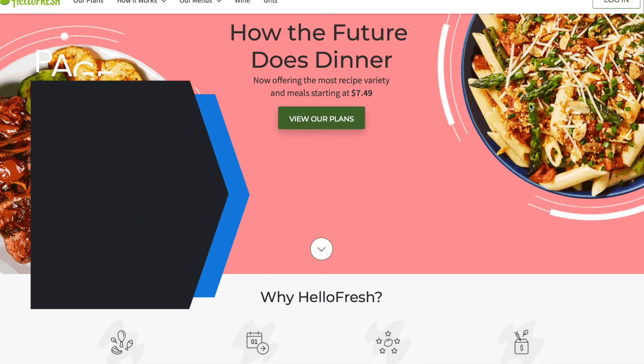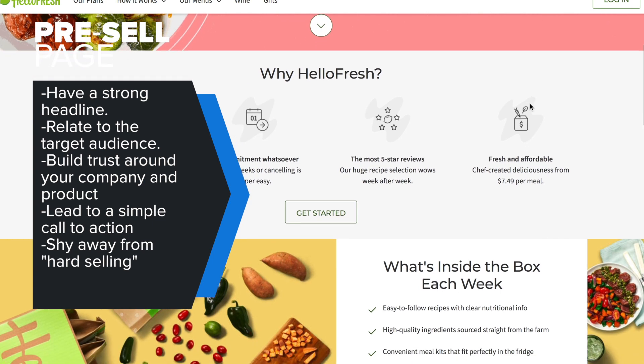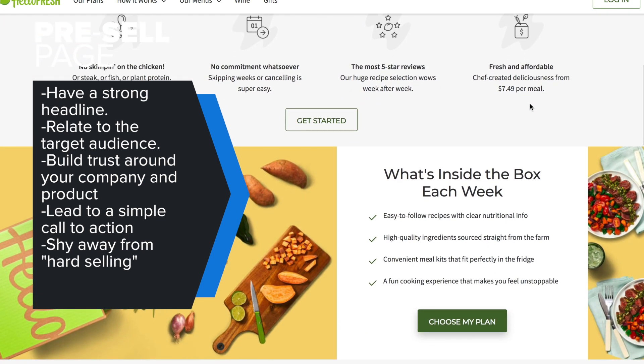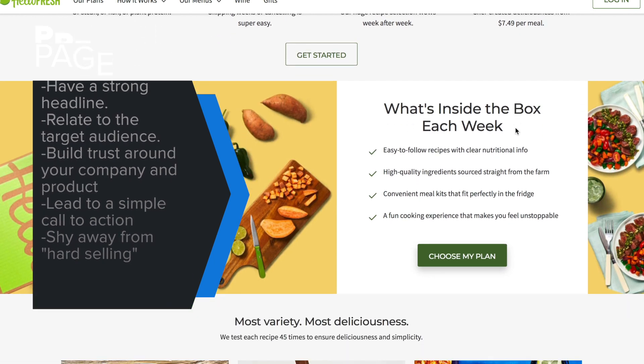Here are some steps you can take to create an amazing pre-sale page and effectively increase your sales. Make sure your pre-sale page has a strong headline, relates to your target audience, and builds trust around your product and your company. It should lead to a simple call to action, and remember to shy away from hard selling.